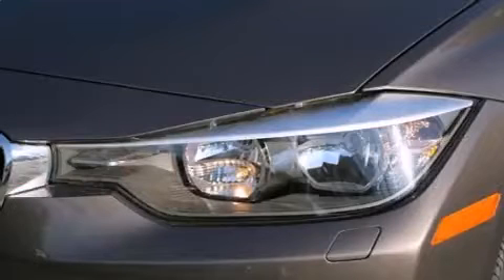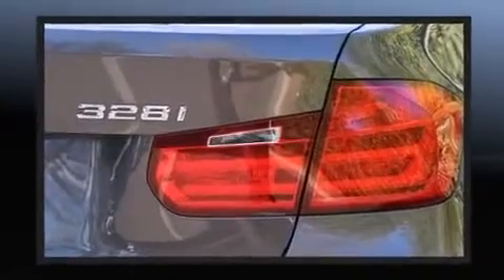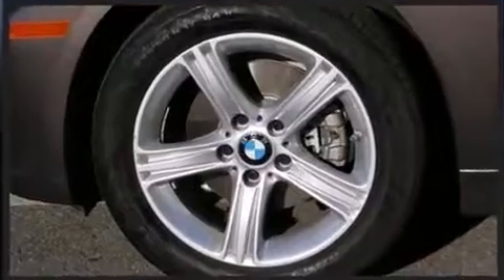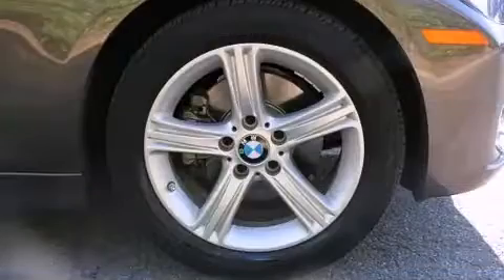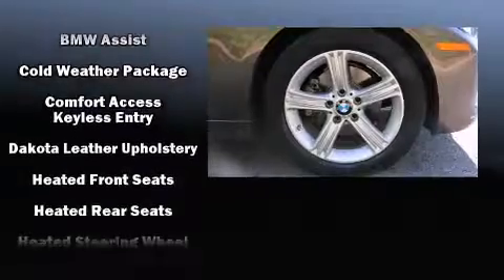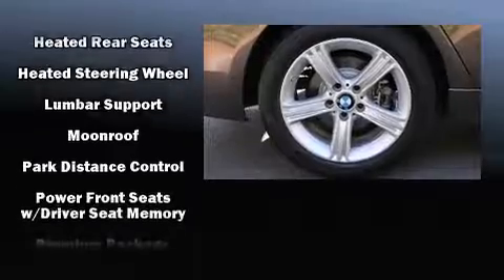BMW ensures the safety and security of its passengers with equipment such as front and side impact airbags, anti-whiplash front head restraints, an emergency communication system, and four-wheel disc brakes with ABS. This car was designed with safety in mind, allowing you to drive with even greater assurance.